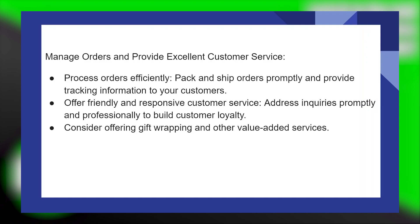Offer friendly and responsive customer service. Address inquiries promptly and professionally to build customer loyalty. Consider offering gift wrapping and other value-added services.